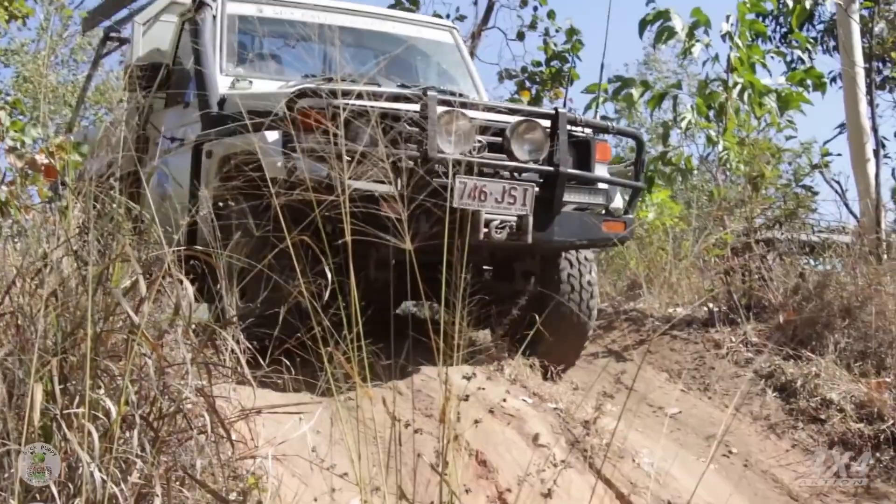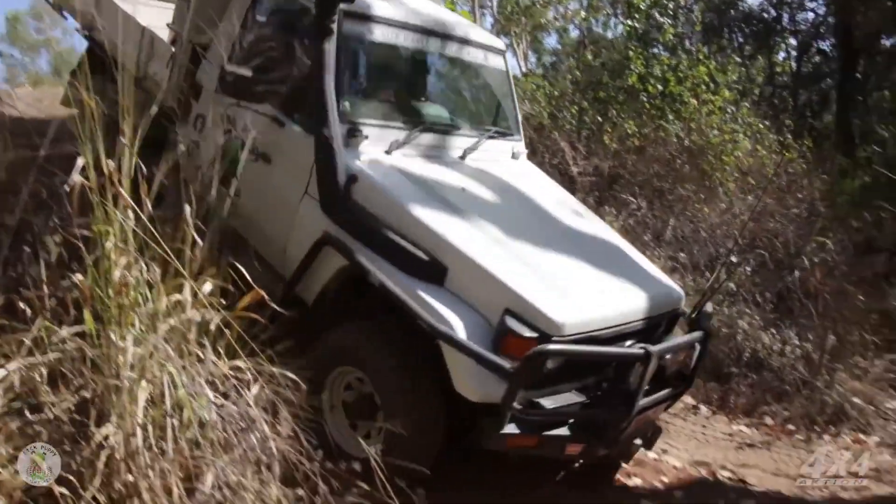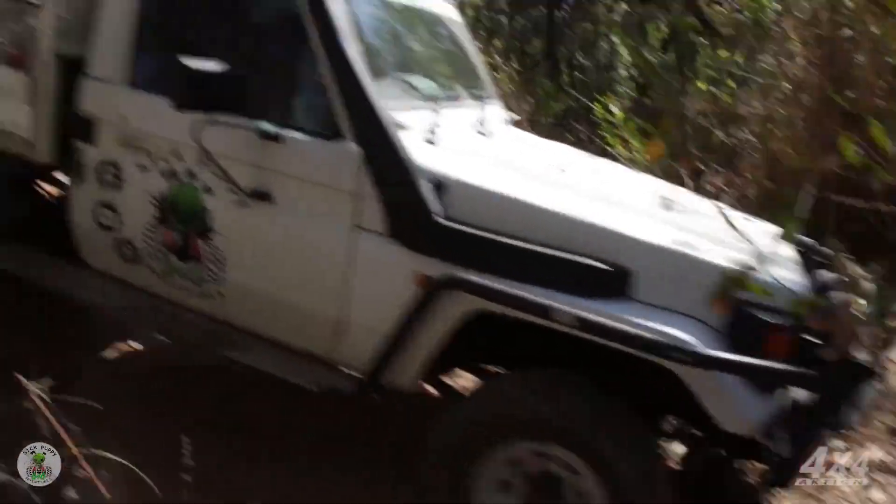Next up is Papa Slug and his 75 series Cruiser. Now this thing isn't a super custom rig, but it doesn't need to be. It's a Toyota.